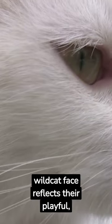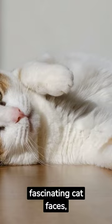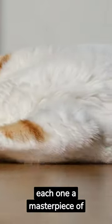Finally, meet the captivating Bengal. Their wild cat face reflects their playful, adventurous spirit. Explore the beauty of these fascinating cat faces, each one a masterpiece of nature.